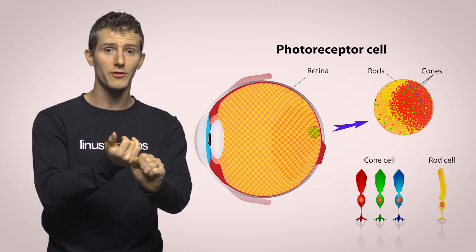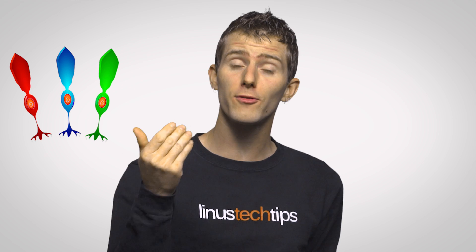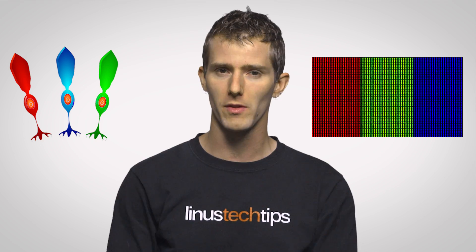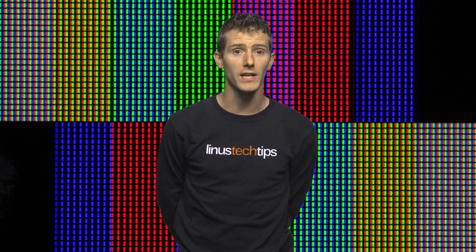One kind of cone is for colors in the red to yellow range, one for greens, and one for blues and violets. This arrangement of cones actually inspired the RGB color model that you see in monitors, TVs, and basically every gaming keyboard for the past couple of years. Since red, green, and blue match up well to the three kinds of cones we have, RGB ends up being a great base for reproducing lots of different colors.